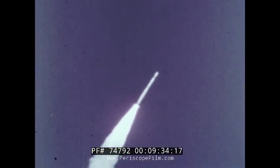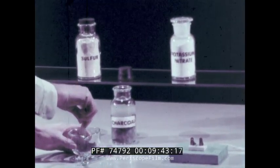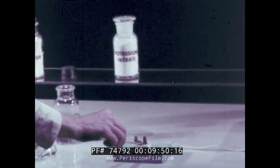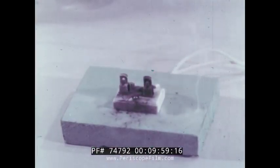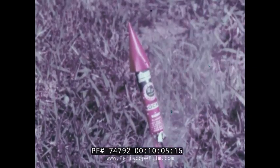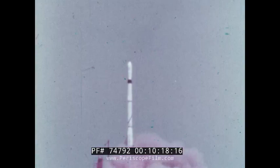But some rockets use solid fuels. Where do they get their oxygen? Here, charcoal and sulfur — two solids — are being mixed with potassium nitrate, another solid. Potassium nitrate contains oxygen. The mixture of these chemicals forms a solid fuel: gunpowder. We can ignite it electrically. Gunpowder has been used for centuries to power solid fuel rockets used in fireworks. Modern solid fuel rockets use more complex chemicals than those used in gunpowder. The chemicals provide the fuel and oxygen to burn the fuel.